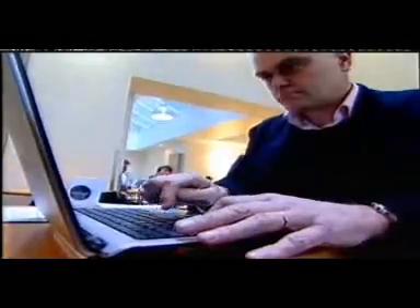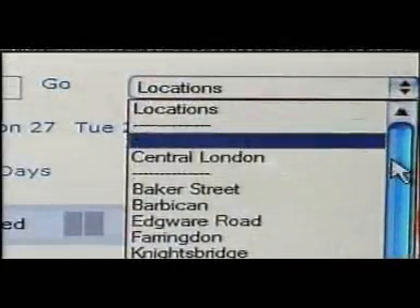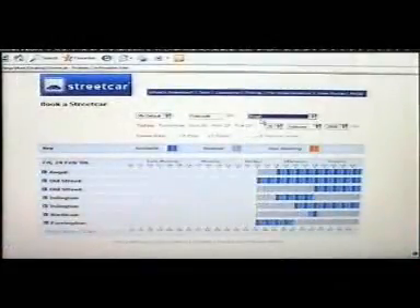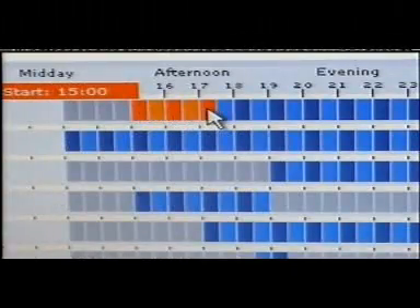You can book by phone or online — I've chosen online. Go into their website, you can put in the postcode of your location and it brings up an excellent chart of the availability of cars nearby. Booking is simple: you highlight your desired time slot and click confirm. Then a minute later, you receive an email and text message with all the details. It's looking very efficient so far.